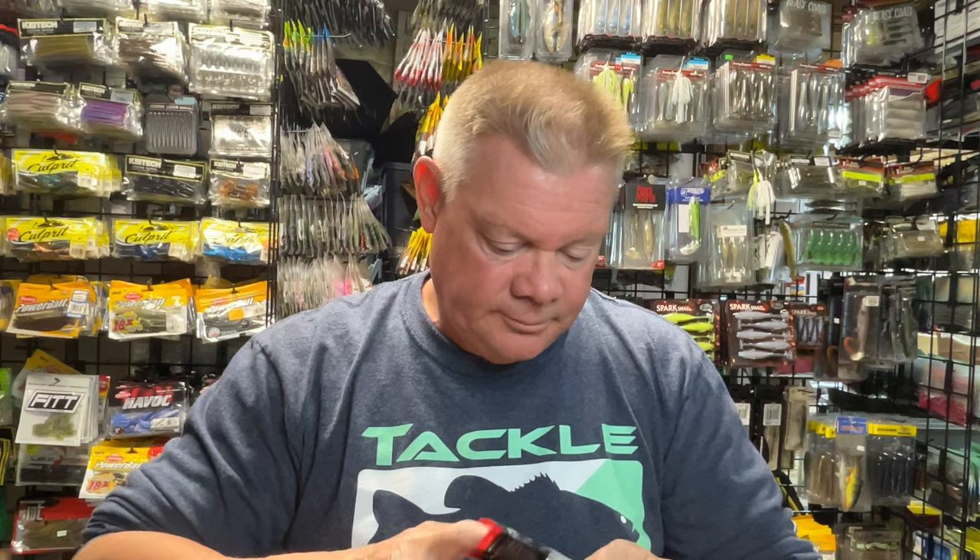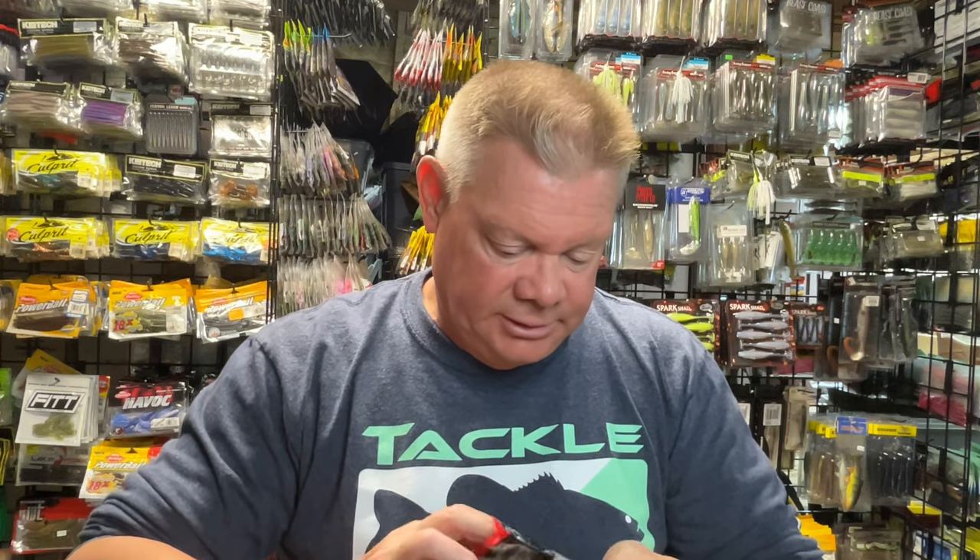If you're throwing a green pumpkin tube, that is just standard operating procedure. You can take those dye markers and put a little orange on there, a little chartreuse if you want — I usually go with the orange on the claws. These are really cool looking.